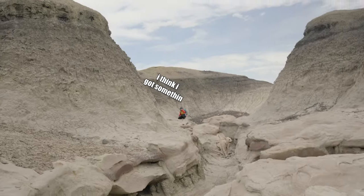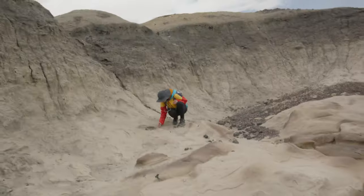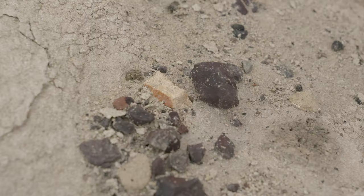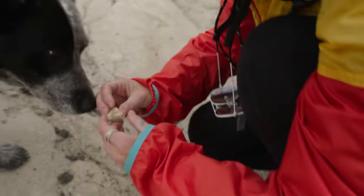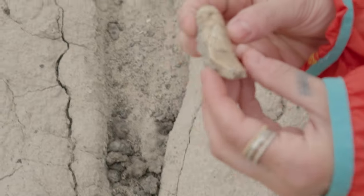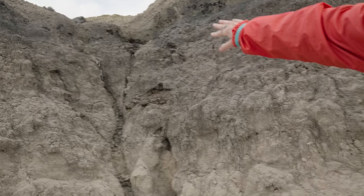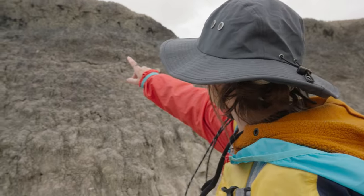I think I got something. We're getting stuff way too quick. That looks like bone there. Yeah, this looks like bone here. Which is a bigger piece. That's definitely bone. There might be something washing down from up top. I'm going to go up.